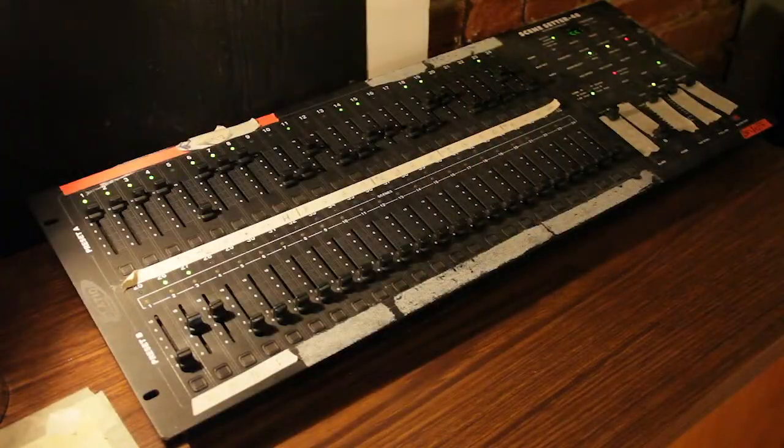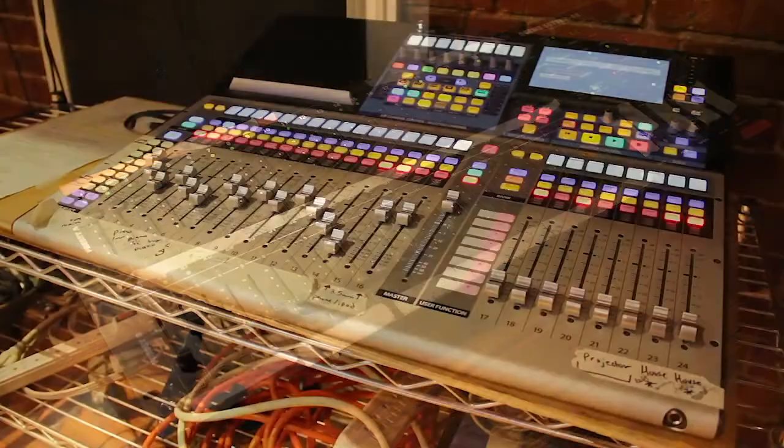And what about on the electronic side of things? We have a full lighting board with 24 channels, and we have a 24-channel digital mixer.